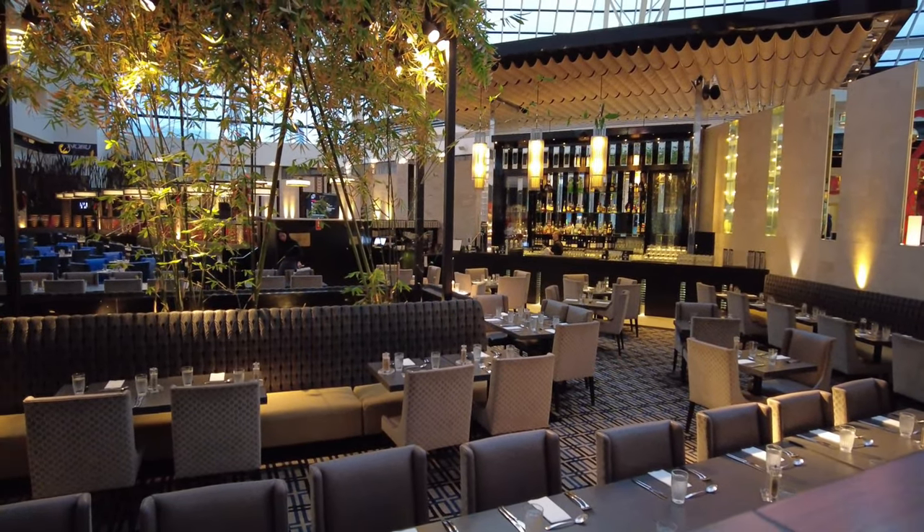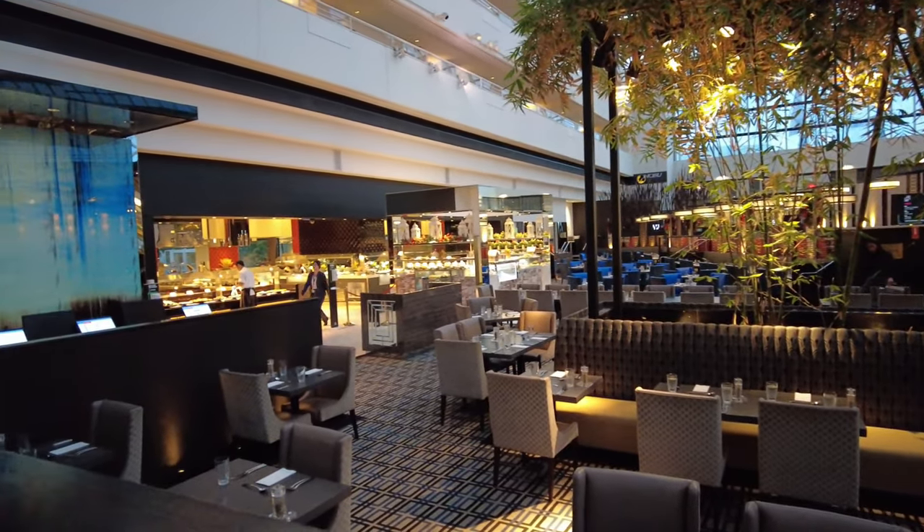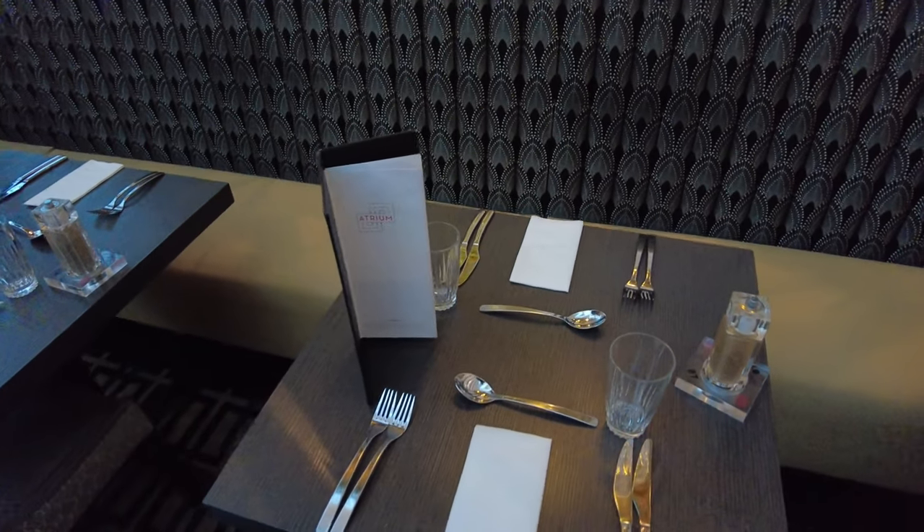Here we are at Atrium buffet which has 200 seats available. After arriving we were escorted to our table for tonight by the friendly staff.